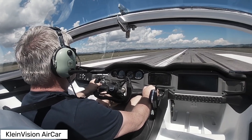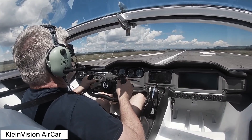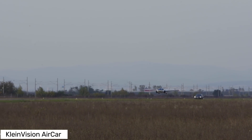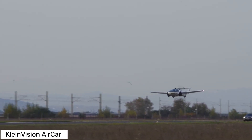The Air Car's design features a fuselage that doubles as a road car with four large wheels. When it's time to fly, the wings and tail surfaces unfold and you're ready to soar. It even comes equipped with a parachute deployment system for added safety.